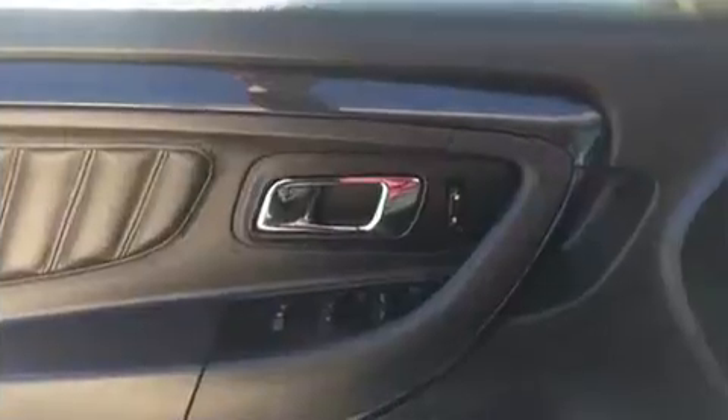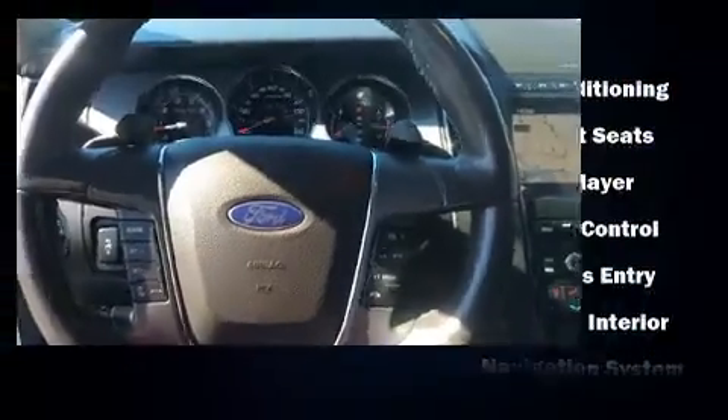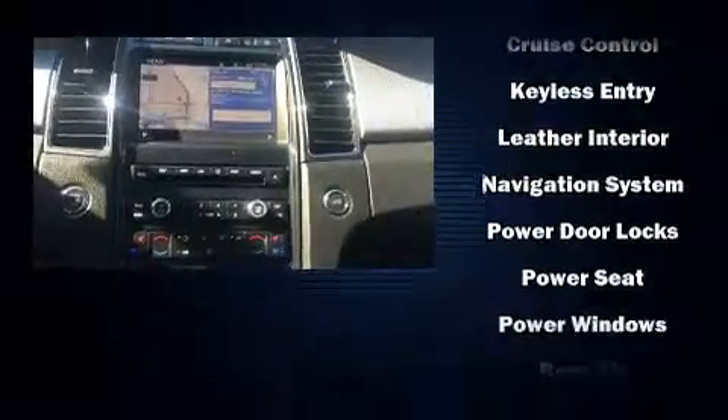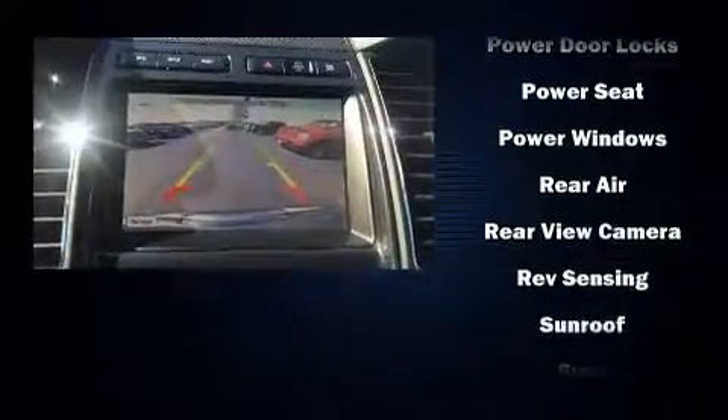With high-intensity discharge headlights illuminating your path, you'll always appreciate maximum visibility. Passengers are protected by various safety and security features, including head curtain airbags, traction control, brake assist, a panic alarm, and four-wheel disc brakes with ABS.